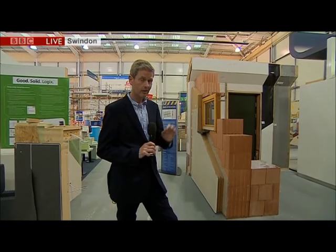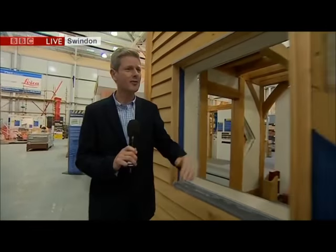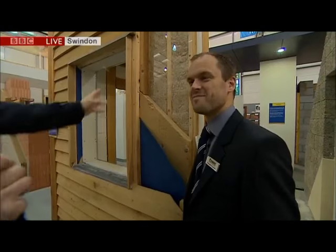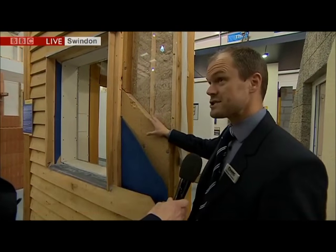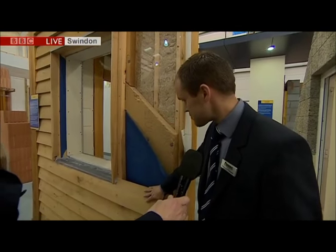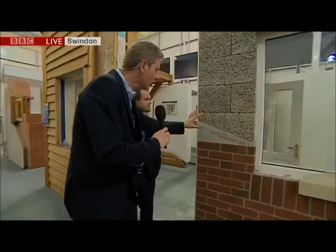Ken and Carol — respect. I'm wondering about the Green Oak structure here. Harvey Fremlin joins us from the National Self-Build Centre. What's going on here? Well, of course we've been building with oak for hundreds of years in this country. But this is a contemporary-looking building combined with modern insulation materials and contemporary cladding to create a really beautiful-looking modern home. And this place is all about showing what ordinary people can achieve — everybody can come and have a look.